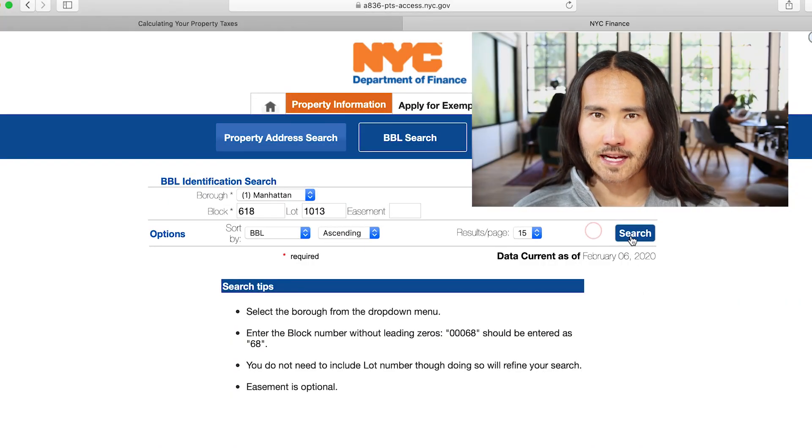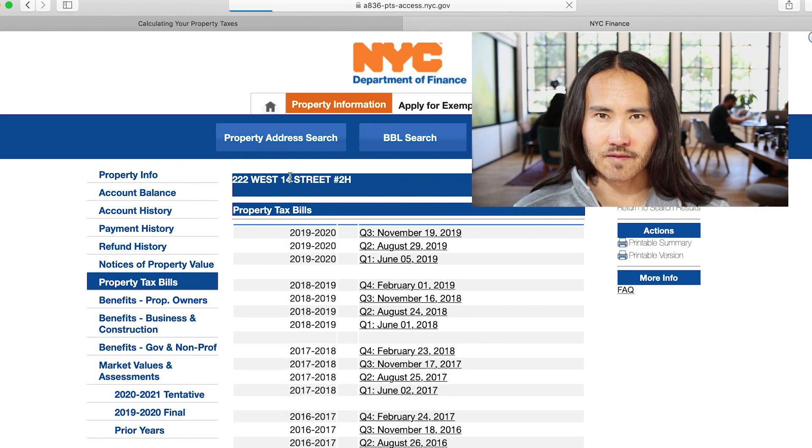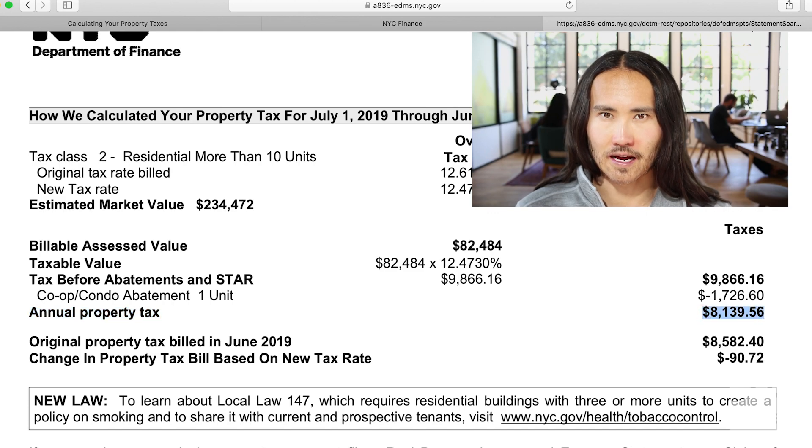How can property owners check whether they've been eligible or already received the co-op condo tax abatement? For condo owners, they can check their property taxes directly on the New York City Department of Finance website and take a look at their latest quarterly tax bill. At the end of the quarterly tax bill, they'll see an annual tax figure and before that, any reductions due to abatements or exemptions. If you are receiving the co-op condo tax abatement, you will see it outlined as a line item which reduces your tax bill.